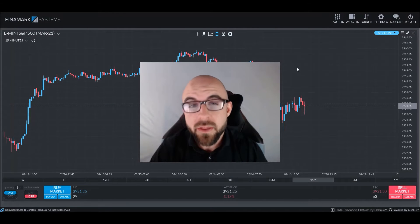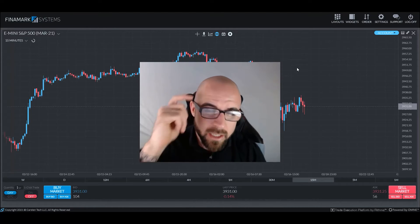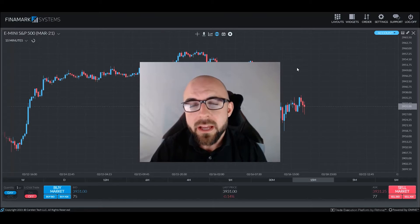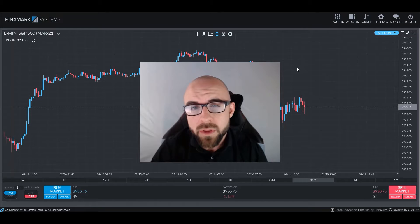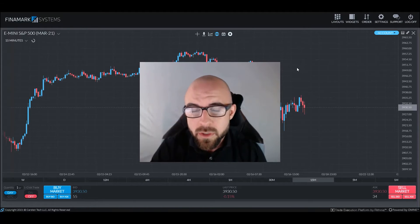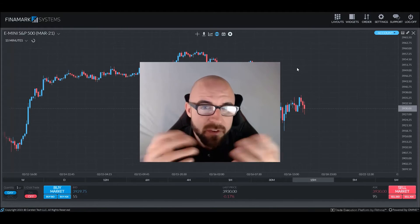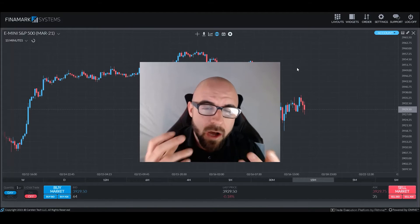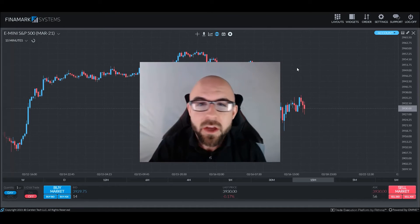Greetings traders and welcome back to another survival guide. Chris here bringing you more information to make sure that your trading brain continues to grow and you'll have all the information you need when you go to take the Gauntlet Mini. If you don't know what the Gauntlet Mini is, it's something offered here at Earn2Trade which can allow you the opportunity to become a professional funded trader in as few as 15 traded days — an awesome opportunity for those who feel they have the skills but lack the monetary resources to achieve their trading goals.